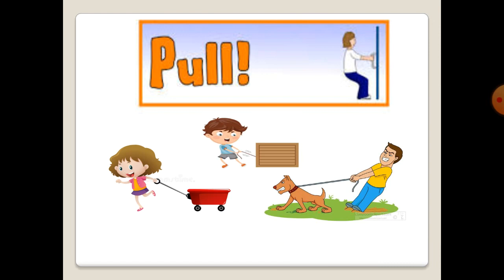Imagine you are playing in the playground. Think of all things around you that you can push or pull. And now, let's make it easier.